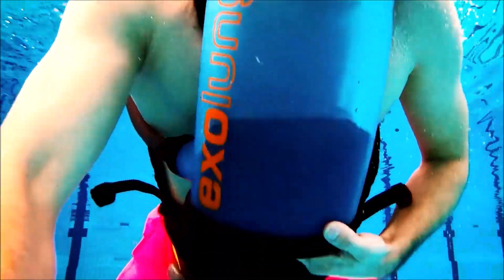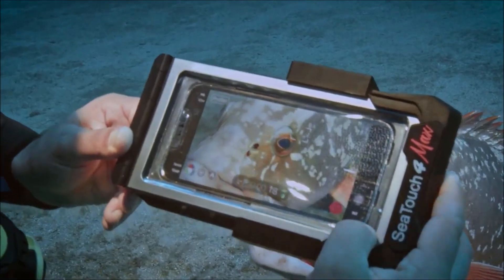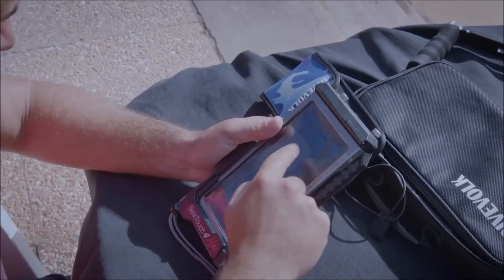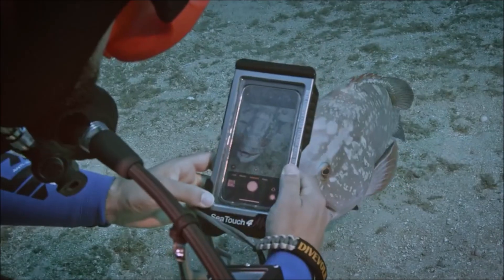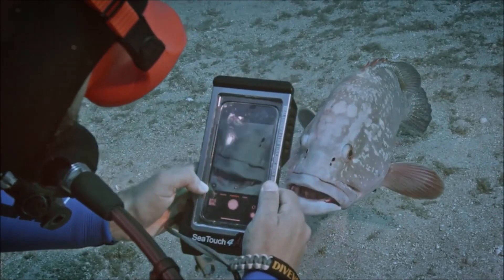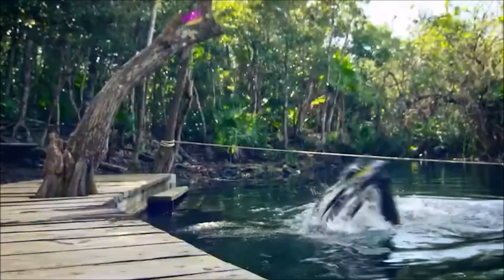Despite all these mind-blowing technological advances, the journey of knowledge and exploration is far from over. Even though our beautiful blue planet is 71% covered in mesmerizing oceans, we've only managed to explore a mere 5% of this vast underwater realm. It's mind-boggling. So let's keep our curiosity alive and continue to delve into the mysteries that lie beneath the waves. Until next time, stay curious and keep exploring.